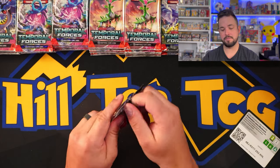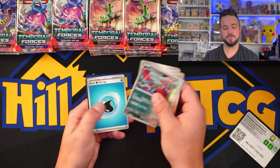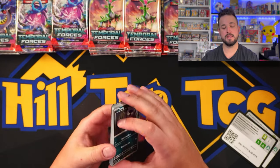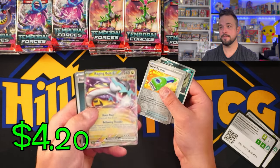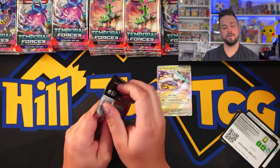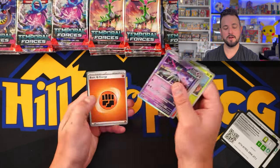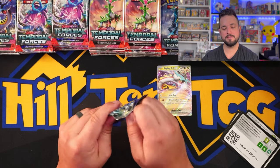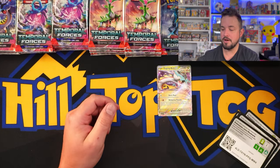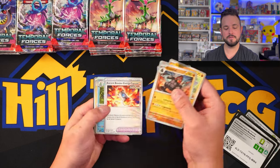Based on my thousand-pack rip video, you should see probably two to three full arts, two to three illustration rares, and one to two A-specs, with the rest being base-level EXs. We're also going to test whether the ratio of full arts, A-specs, and IRs equals out similarly to a booster box. We got the Iron Valiant right there. We're doing some giveaways right now giving away ETBs and booster boxes — all you have to do is be subscribed to enter, so check out those previous Temporal Forces videos.